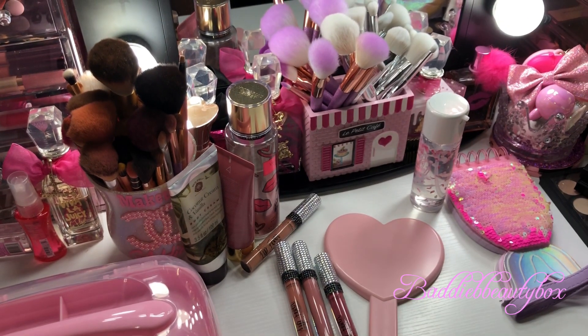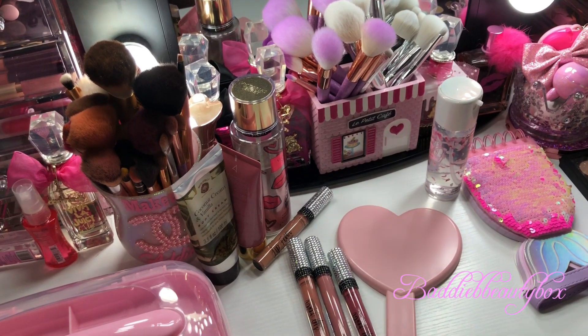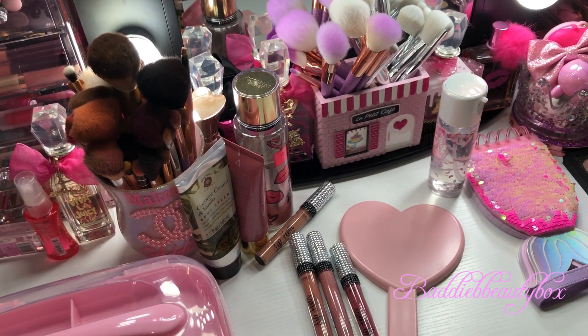Hello everyone, welcome back to my channel. Today I just have a few girly items that I would like to share with you all, so I'm going to jump right in and show you guys what I got.